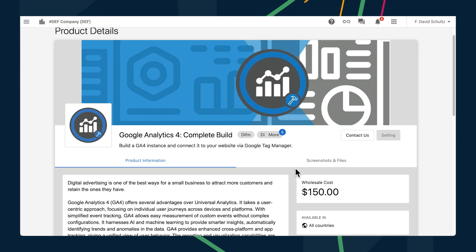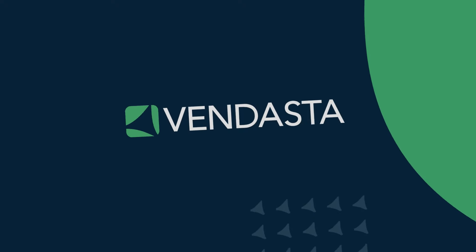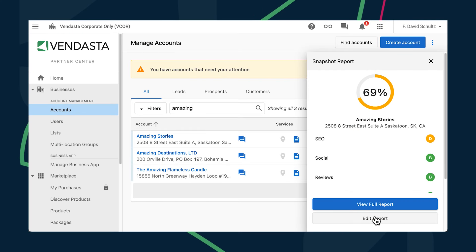If you're not currently using GA4 but plan to in the future, we can help you there too. Google Analytics 4 complete build is the new product you'll need. Our team will create the Google Tag Manager code, GA4 property creation, set up brand new goals, and make sure everything is properly synced.